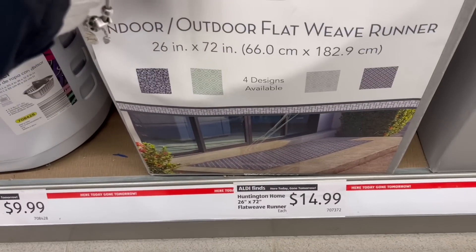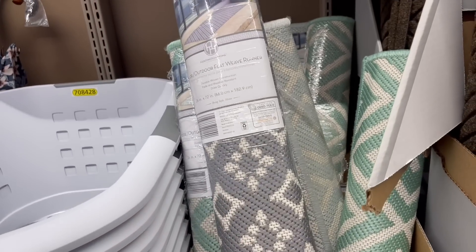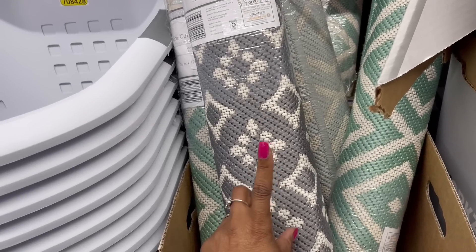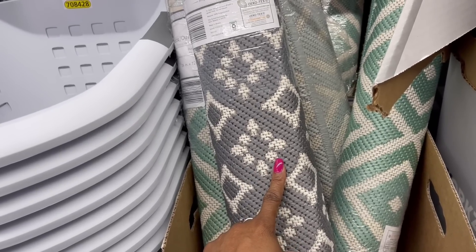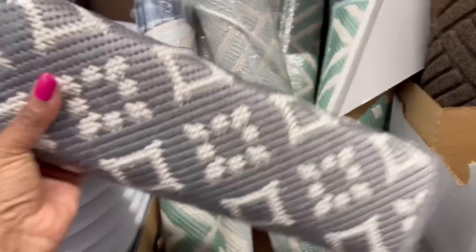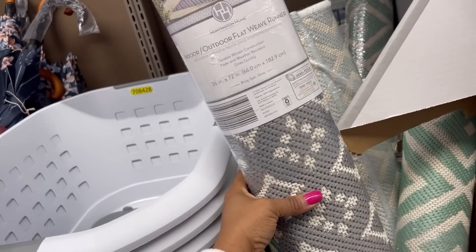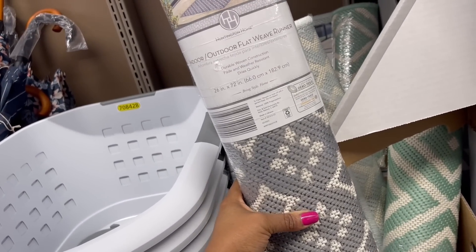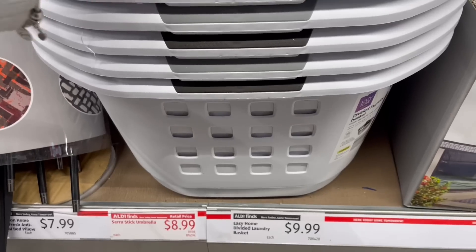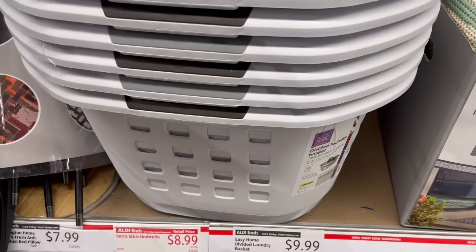Are these the runners I saw before? The flat weave — $14.99. Are these the fake rugables? I think it was this one and I said I wanted it but I didn't grab it. I need a new one. Indoor, outdoor, flat weave runner. Oh, here's the laundry basket — it's a divided laundry basket. $9.99 for that.